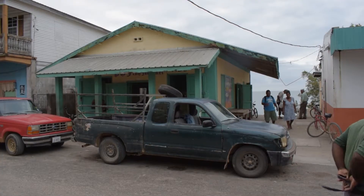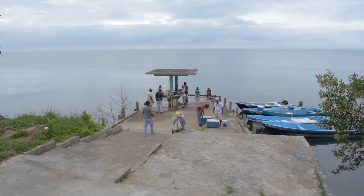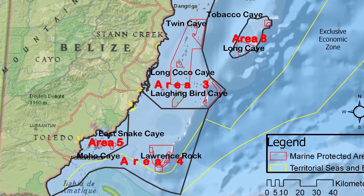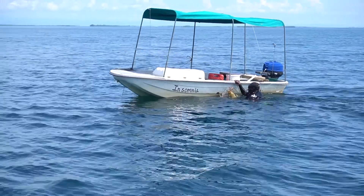Belize's fishers grow the economy and support approximately 15,000 Belizeans. Our fishers mainly catch conch, lobster, and fish such as snappers and jacks. Today we have almost 3,000 fisher folks fishing in 9 fishing areas along Belize's Barrier Reef and atolls.